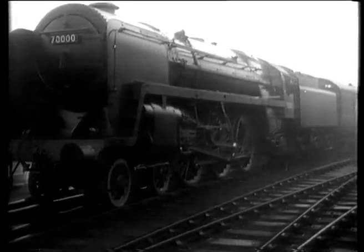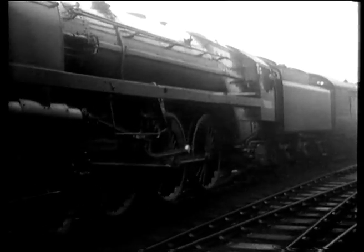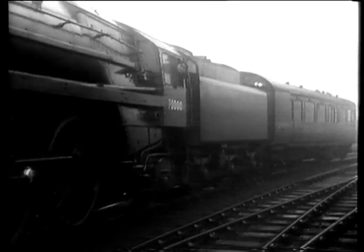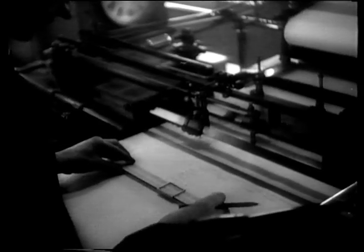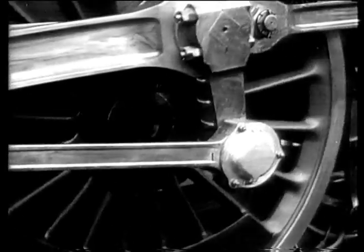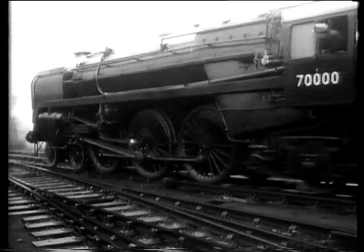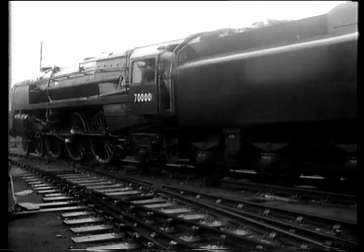Earlier this month the standard loco, then still nameless, went out on test. A dynamometer car filled with a staff of experts was attached to it to check its performance. And after more than two weeks of running in in the north of England, number 70,000 was declared fit for service and came south to London and Marylebone station to be named.